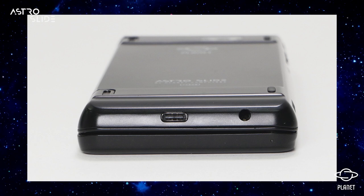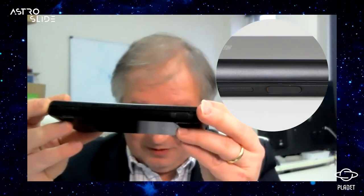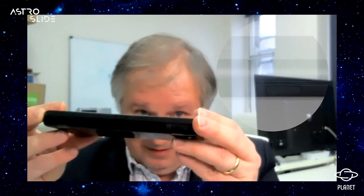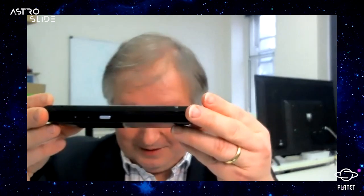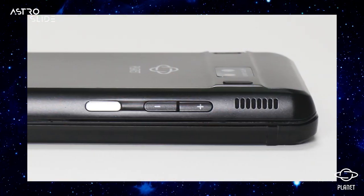Looking at the interfaces: as always with our devices we have two USB-Cs, plus the headset jack. On one side you have the headset jack and one USB-C, on the other side a second USB-C. There is an on/off button which also functions as a fingerprint sensor, a smart button, and volume up and volume down controls. There's also a notification light on the front for charging or notifications.